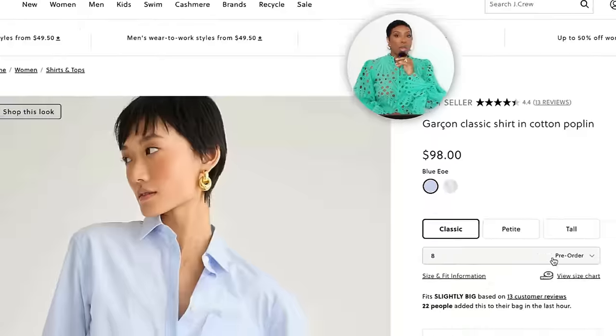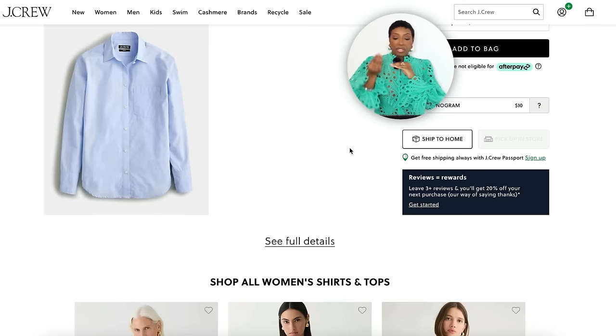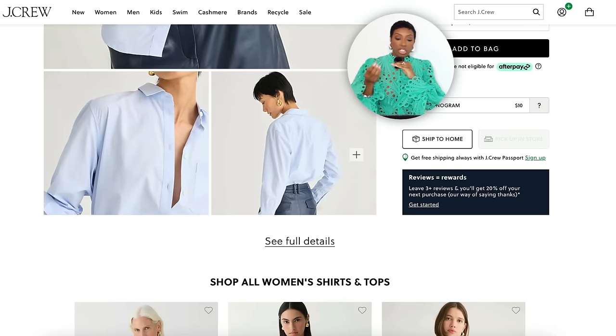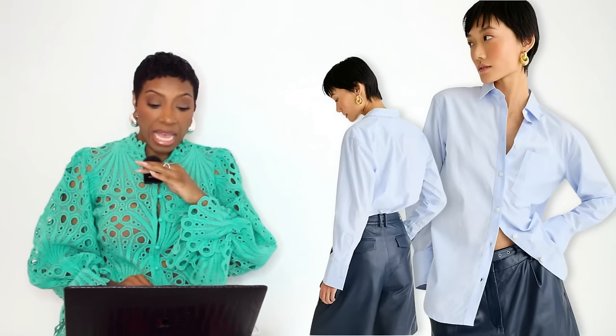We need a button-down shirt — very, very light blue and crispy. I found this at J.Crew for $98. It's called the Garçon Classic Shirt in cotton poplin. It also comes in white. It comes in classic, petite, and tall lengths so you can get the length that suits you best — whether you want a peekaboo from underneath a cardigan or jacket. Sizes double zero to size 24.